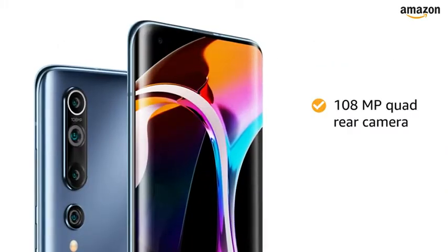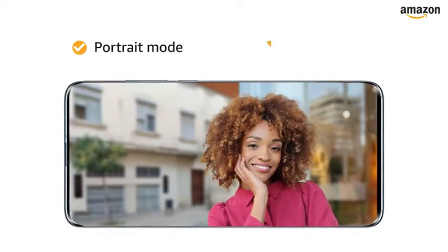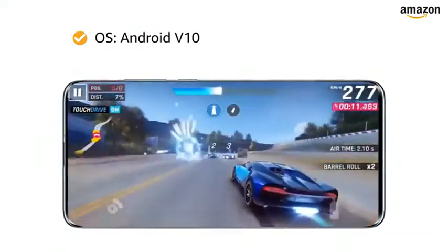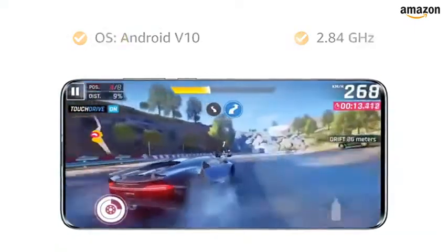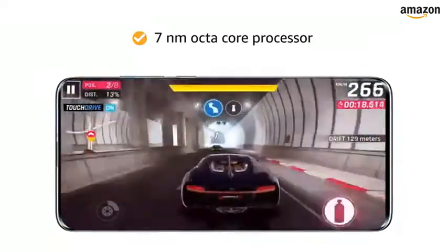The 108-megapixel quad rear camera is equipped with OIS, portrait mode, night mode, and AI scene recognition for your convenience. Mi 10 is powered by Android 10 operating system with a 2.84GHz Qualcomm Snapdragon 865 7nm octa-core processor.